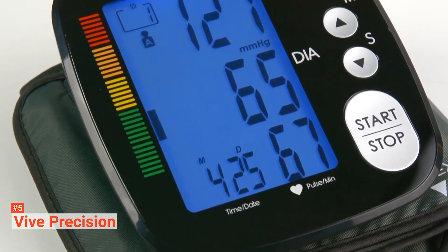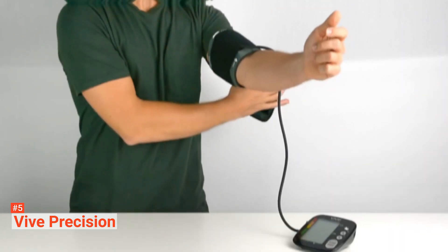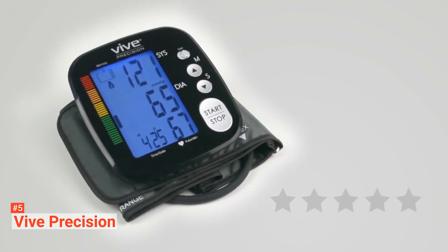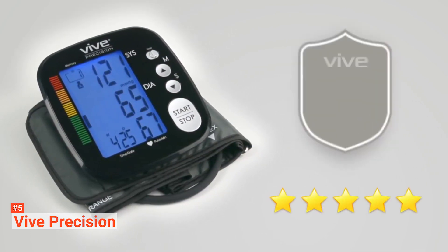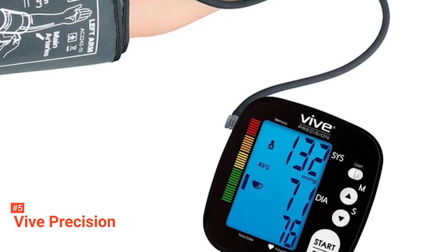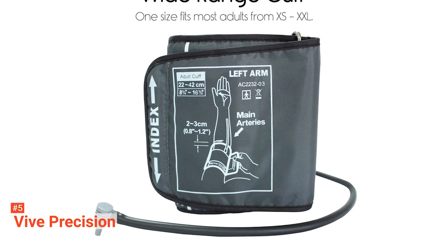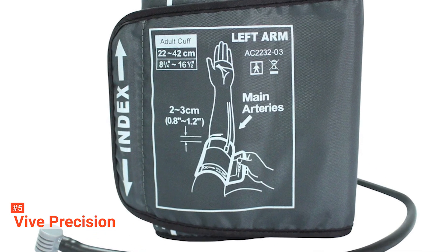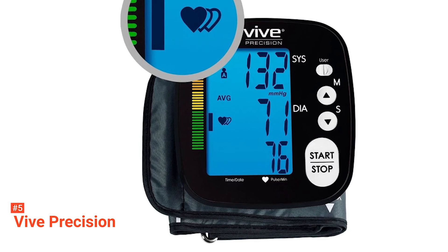This product is out-of-the-box ready. It comes with everything you'll need from a blood pressure monitor. Vive has included a one-touch operation monitor, a self-inflating arm cuff with a maximum circumference of 16.5 inches, four AAA batteries, an illustrated user manual, and a two-year guarantee. Each Vive device is individually tested for certified accurate results, so it will accurately track your blood pressure from the comfort of your home. It's a trusted device — you might even find some health professionals using it.